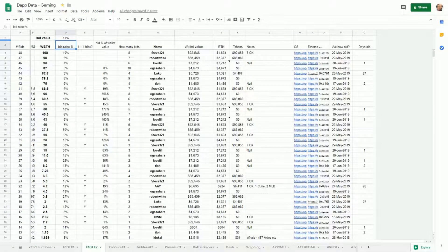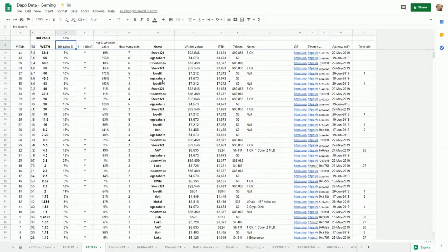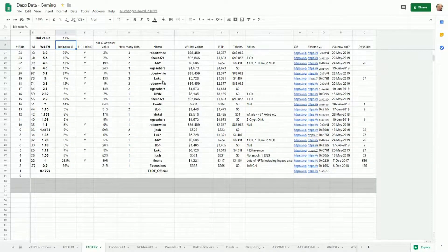Let's dive into the spreadsheet. This is how I've taken the data from OpenSea and put it into a spreadsheet to make graphs from. The important thing here is the names - these are the people doing the bidding, taken from OpenSea which pulls from their wallet. I'm counting the number of bids, looking at the value in ETH, and also adding information about how much money they've got in their wallet via Etherscan and what NFTs they already hold.